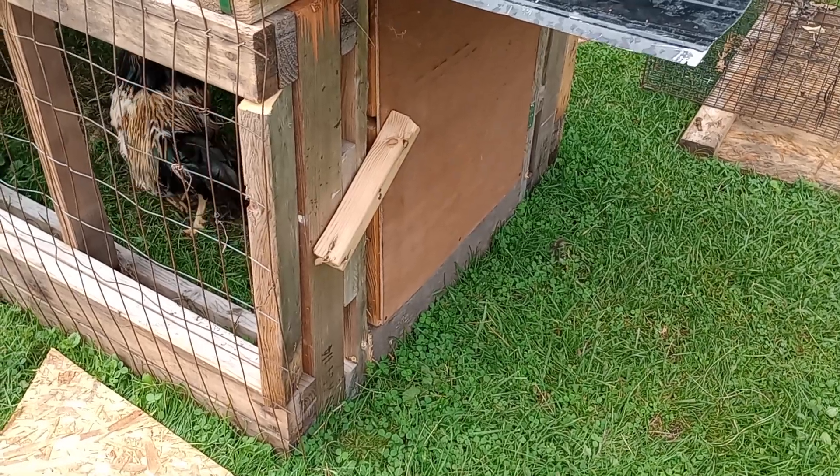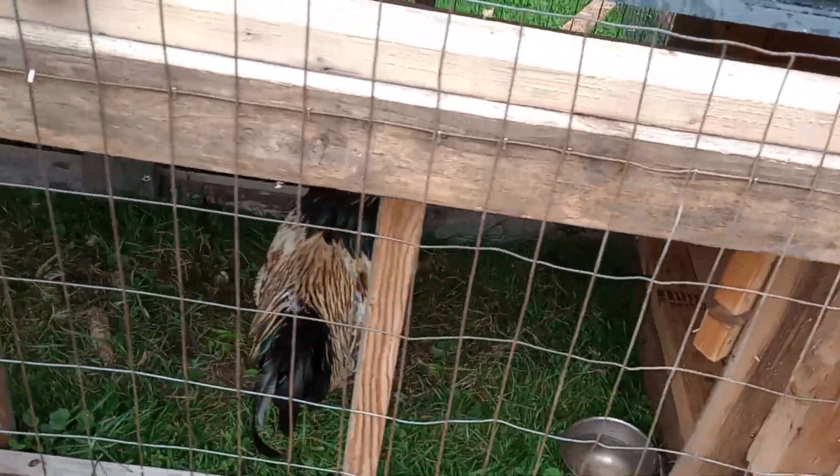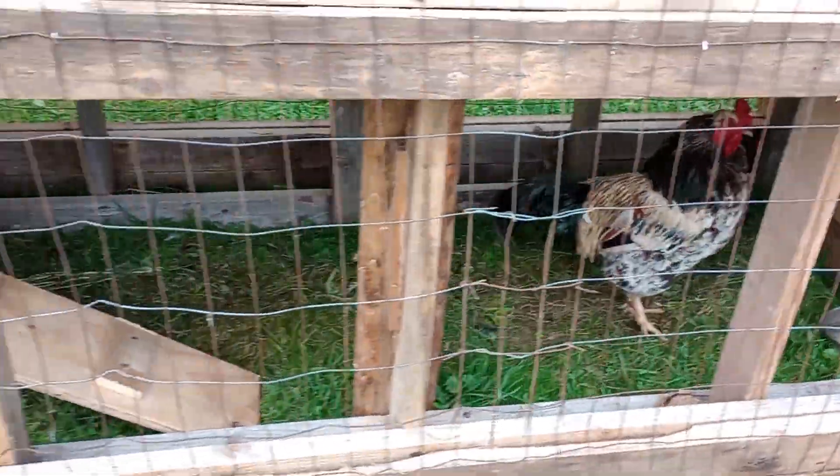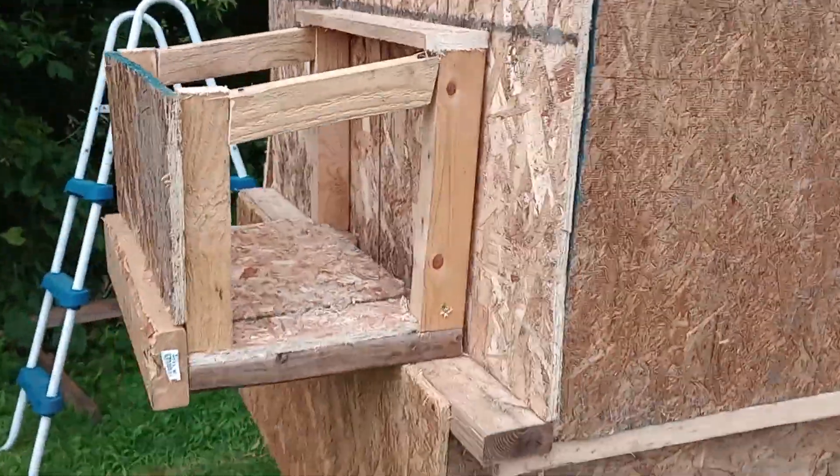Well, it's nothing fancy. This is Goose My Roos. He's got stairs, he's got a hut, got a window you can look in, and a nesting box for the future.